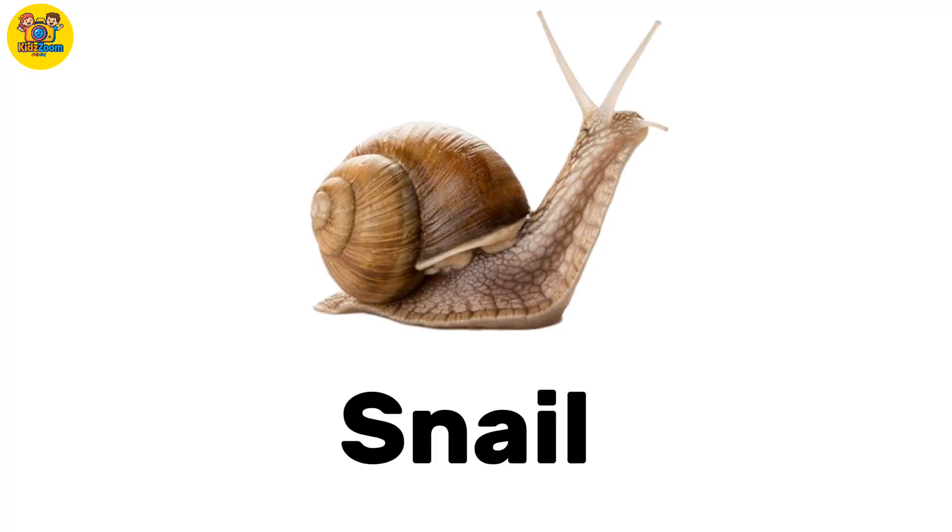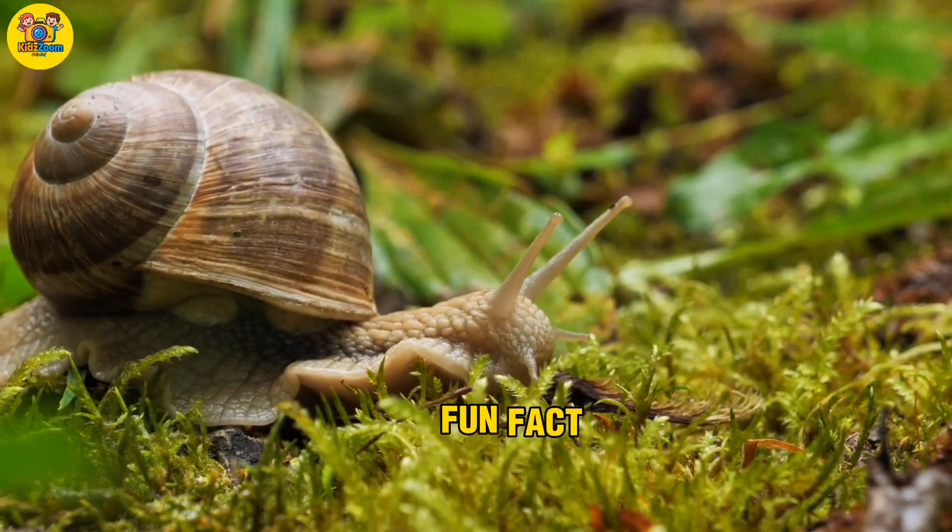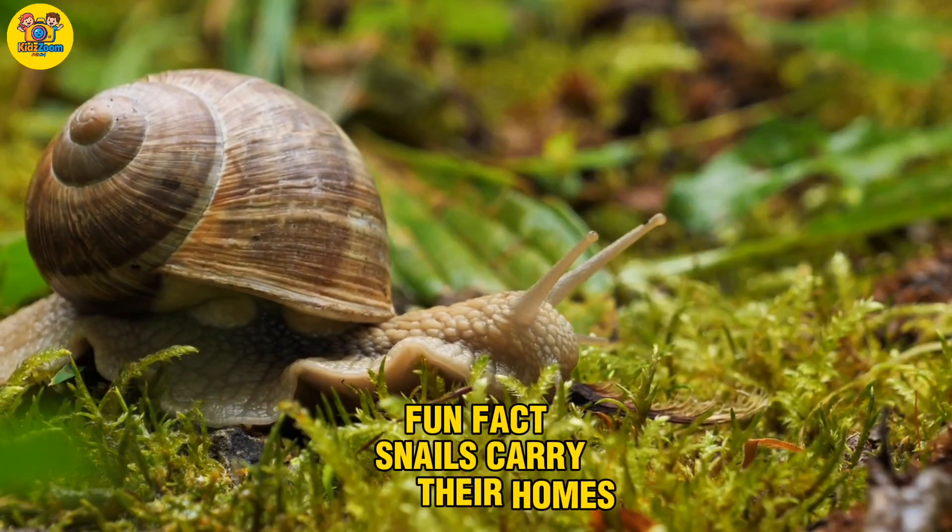Snail. A slow animal with a curly shell. Fun fact: snails carry their homes on their backs.